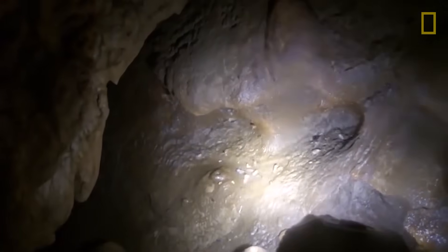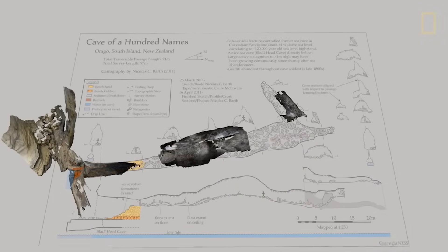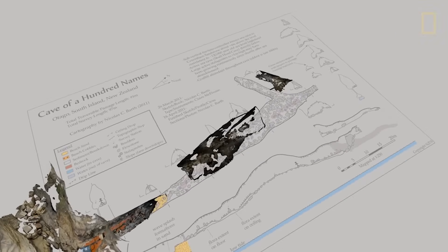We're mapping these caves using both traditional 2D cave survey and also newer three-dimensional surveying based on photography. We can get texture on the cave walls of all these features, in addition to the shape and morphology of the cave.